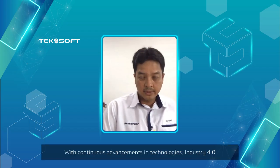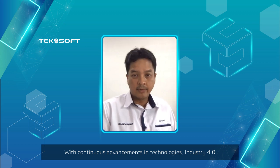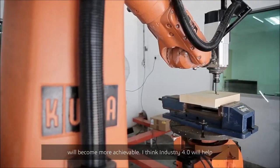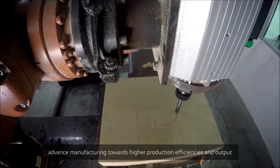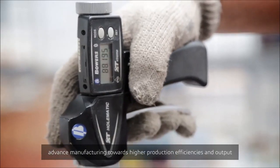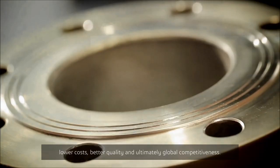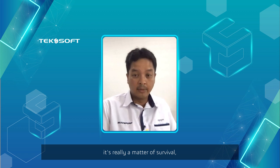With continuous advances in technology, Industry 4.0 will become more achievable. Industry 4.0 will help advance manufacturing towards higher production efficiencies and output, lower costs, better quality, and ultimately global competitiveness. We believe that going forward, this is not really a matter of choice, but a matter of survival — that we move towards Industry 4.0 as much as possible.